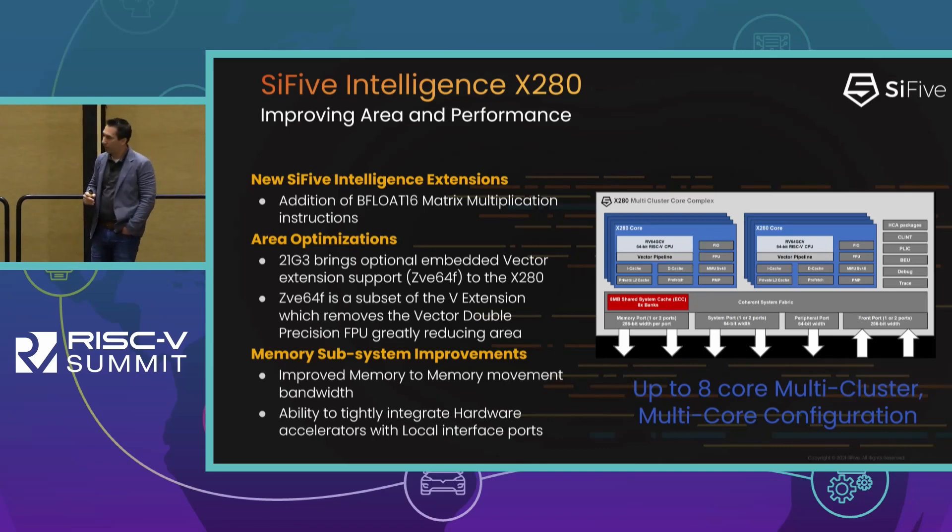21G3 wasn't just about the six series release — we've also made incremental improvements to the existing portfolio. With the X280 we introduced new computation instructions called the SiFive Intelligence Extensions, adding instructions to support BFloat16 matrix multiplication operations. Additionally, we've done some area optimizations for the X280 by adding an option for the embedded vector profile ZVE64F, which effectively removes double precision floating point from the vector engine. We also spent time optimizing the memory pathways into and out of the core.